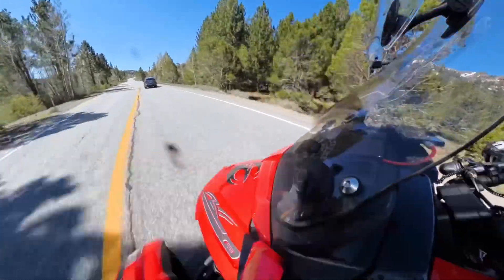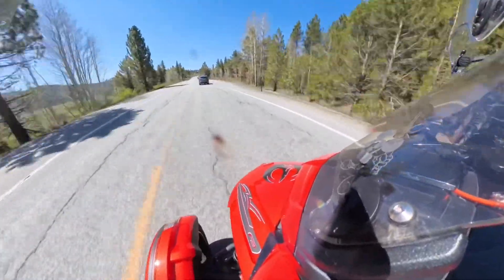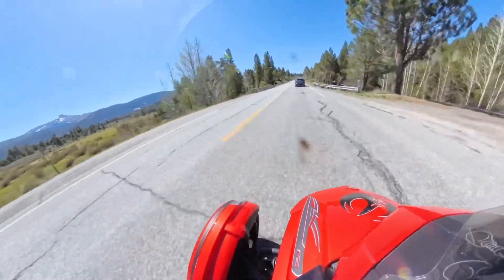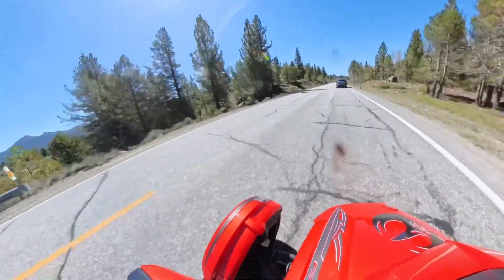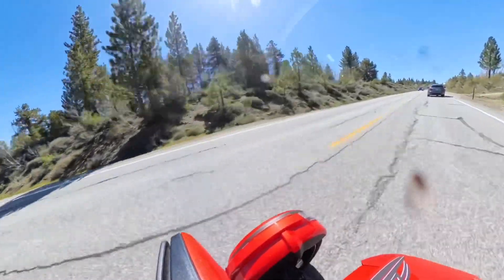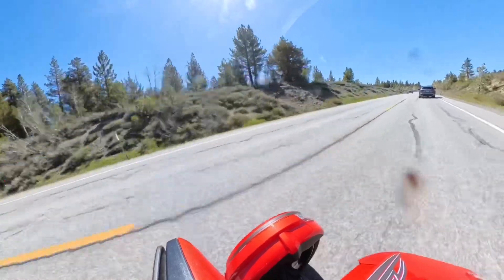I do tend to ride about five over the speed limit. I know it looks like I'm going faster, but I'm not a fast rider. I am waiting for the right time to pass this black car as it's going just about the speed limit, and I kind of want to go just a tiny bit faster.